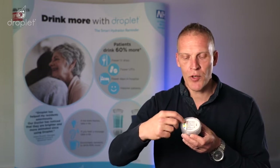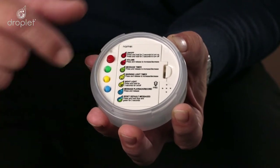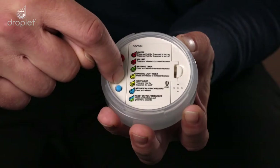By simply pressing the green button, you can change how frequently the messages play between 20, 40 and 60 minutes. It can also be turned off. The yellow button controls the flashing reminder light system. It can be set to either 20, 40 or 60 minutes or can be switched off.